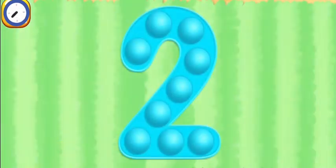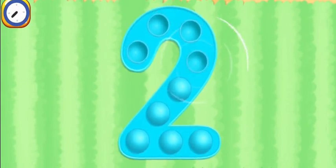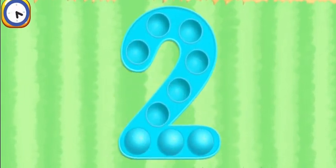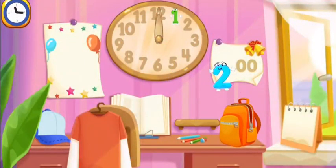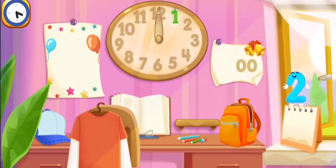Tap on the bubbles. Put the number two in its place. Yoo-ha! Thanks for the help!